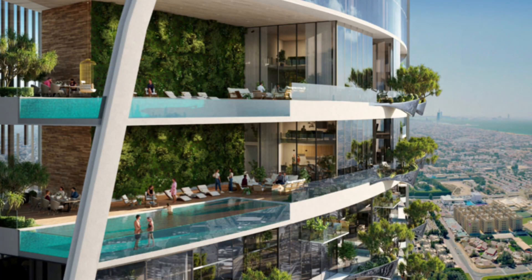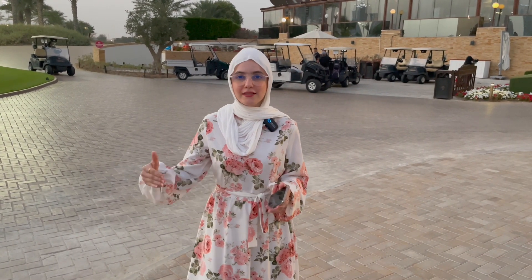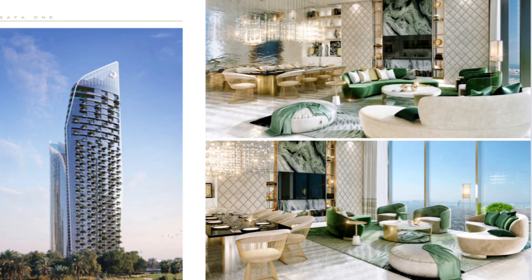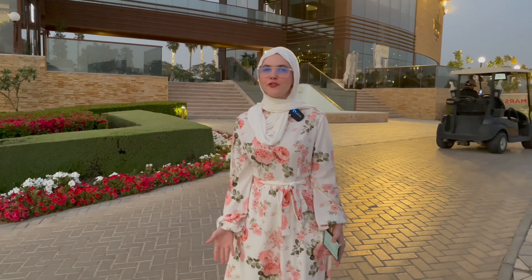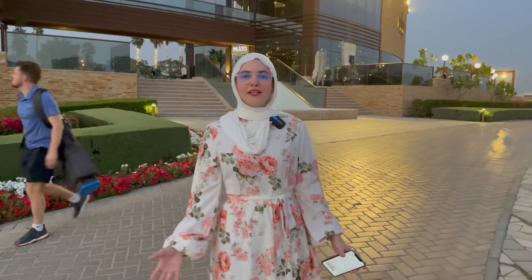Tower A is going to have seven units per floor and Tower B is going to have five units per floor, meaning every unit will be front-facing with no back units. The service charges are around 22 to 24 dirhams per square foot, which is very reasonable considering what the project has to offer.